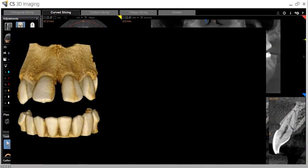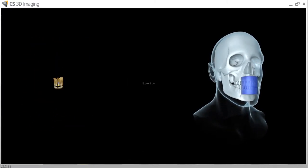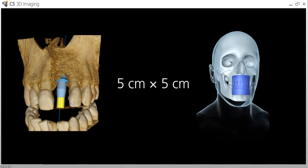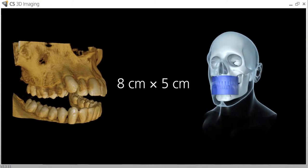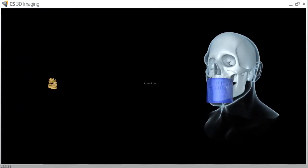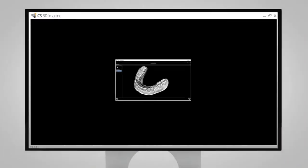With selectable fields of view, it enhances your ability beyond implants, enabling you to do endodontics, oral surgery, pre-surgical planning, third molar removal, impacted teeth evaluations and daily procedures of the general practice — all with safety and accuracy in mind.